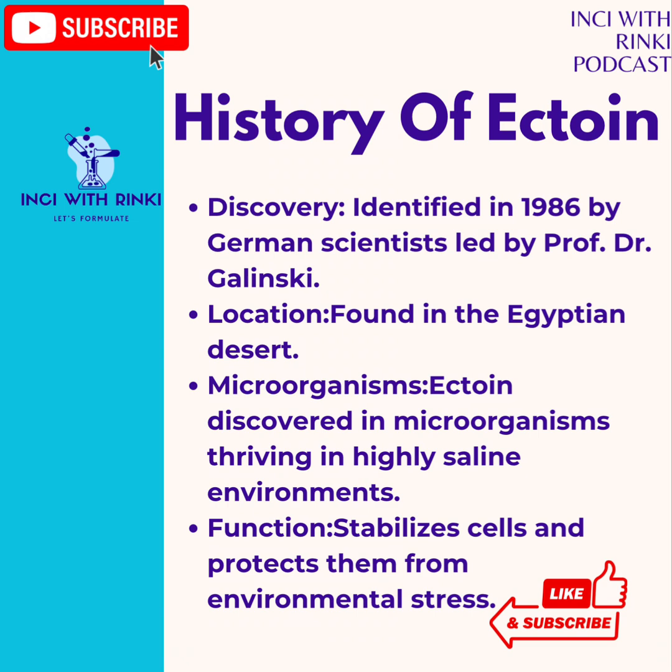Scientists discovered this molecule and immediately realized it could do the same thing for the skin as it does for the extremophiles — protect, hydrate, and repair. Today, Ectoin is synthesized in the lab in a much more sustainable way. It's a biotechnological innovation, making it an eco-friendly and highly effective skincare ingredient.